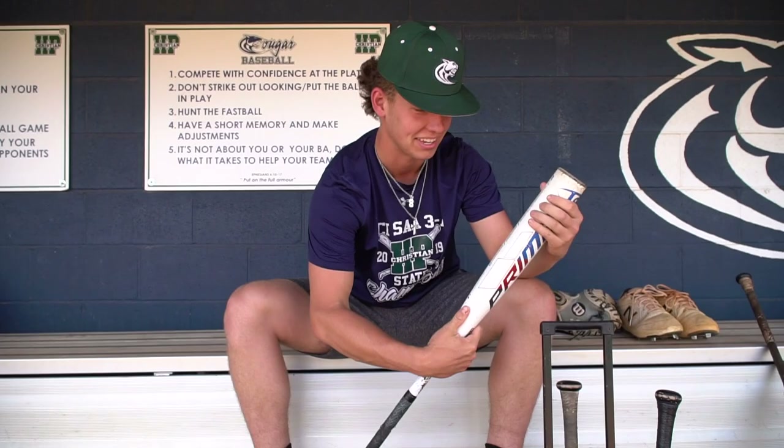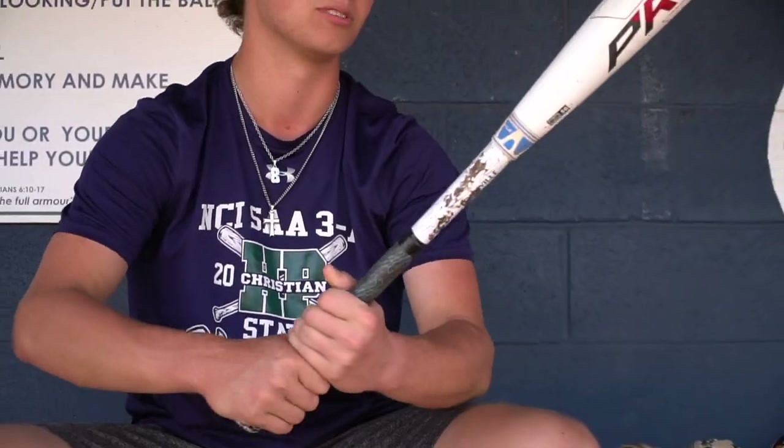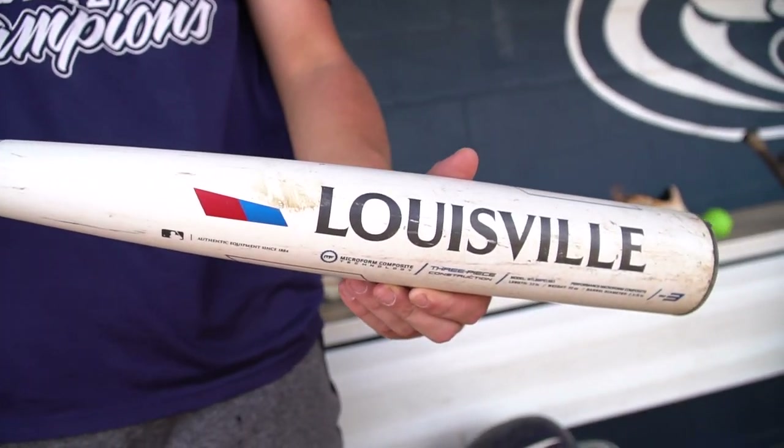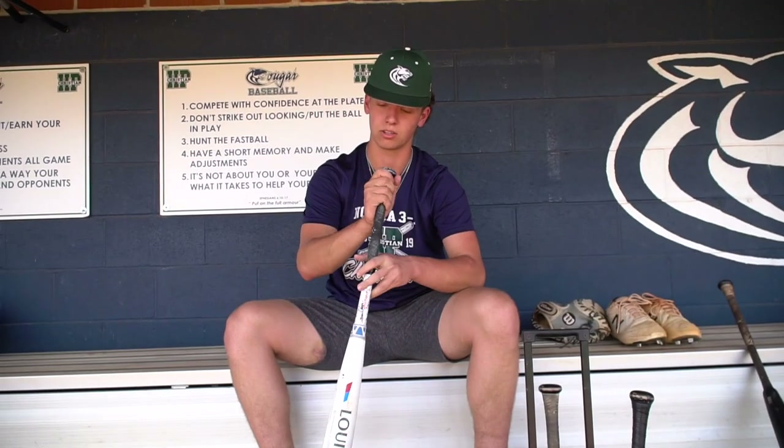This is my backup bat. It actually has a crack in it right here, but this was what I swung from 14U up to about 16-17U. It's a 33 as well.